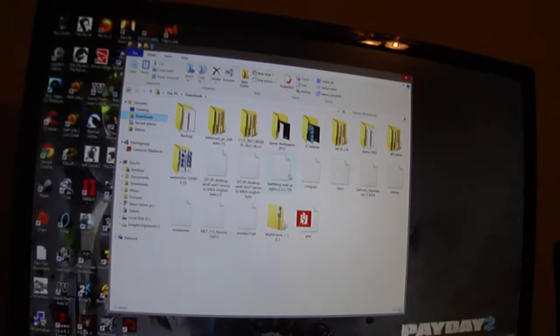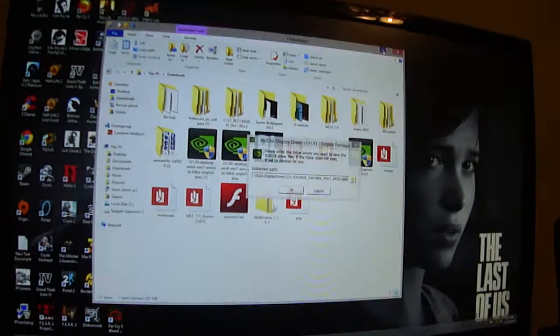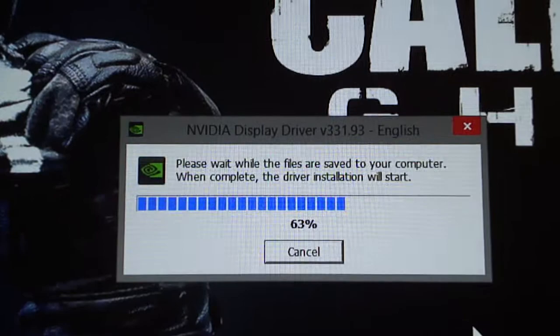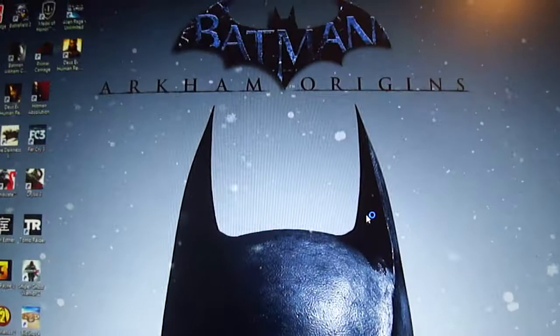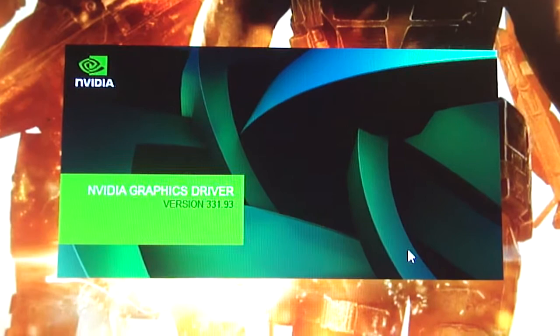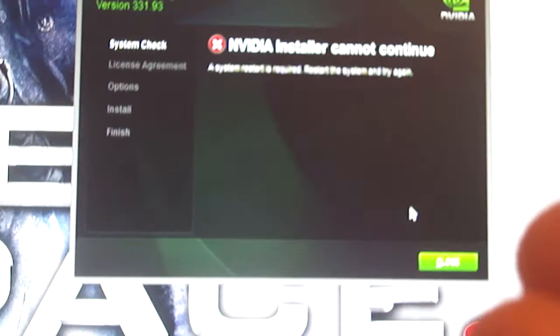So let's go install this again. We wanted to install these beta drivers. I restarted my system like it said. It's gonna do this extraction thing again. Let's see what it's gonna say. It's booting up. And boom — look. It's the same thing. It's like on a loop.